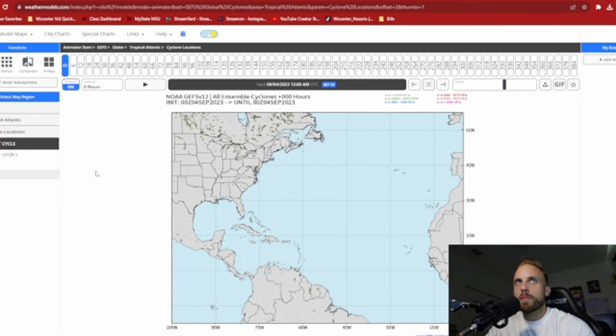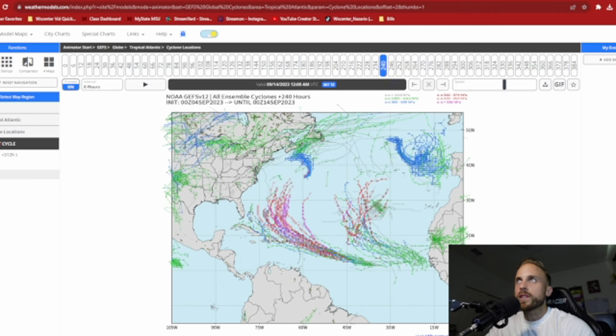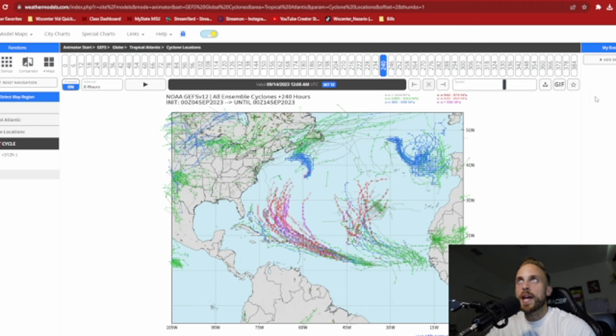We'll tread into the ensembles to get a big picture idea of the likelihood of this storm taking a certain track. Using the 0Z GFS right now since we don't have the 12Z run all the way in — at five days out, you can see a general consensus that some model ensembles still want to bring it into our Antilles as a weaker storm, maybe a tropical depression to a mid-grade tropical storm, before having it deepen more substantially back over Atlantic waters. Going out to 240 hours, you can see a really substantial hook off to the north, where a lot of members want to project a major hurricane going out to sea and becoming nothing more than a fish storm.